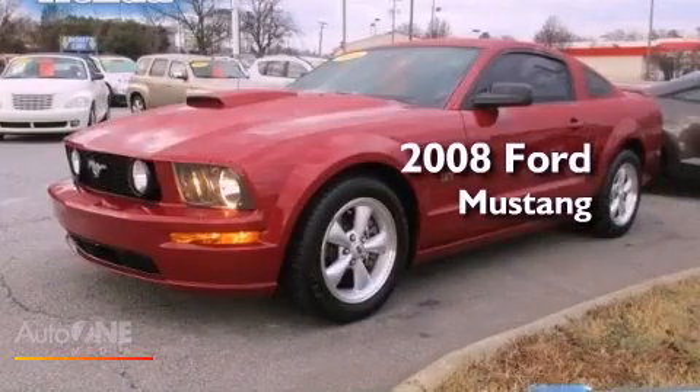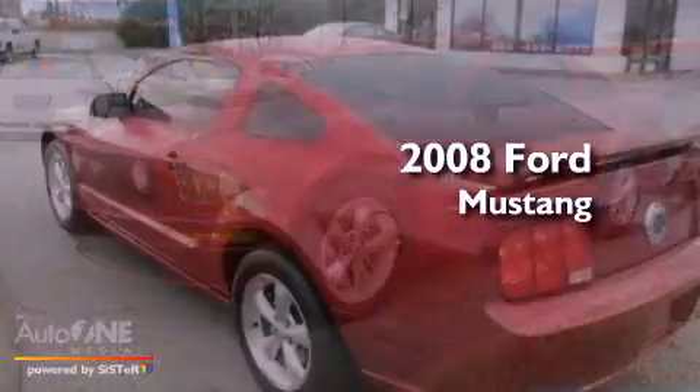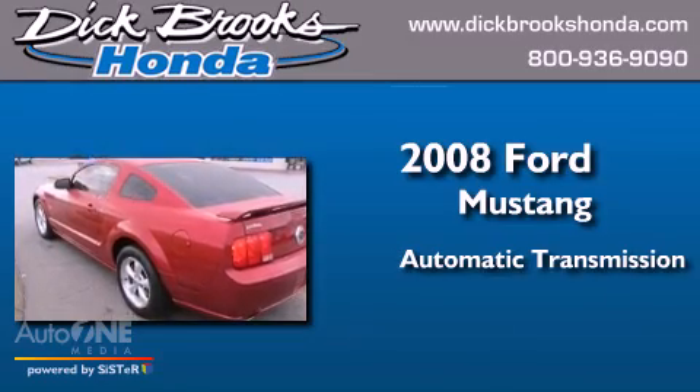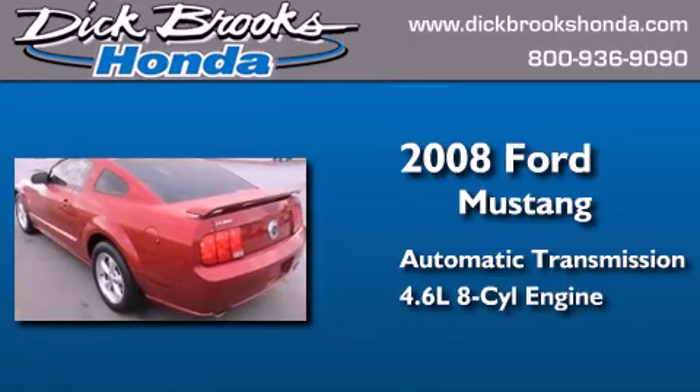This is a 2008 Ford Mustang. This car has an automatic transmission and a 4.6-liter V8.